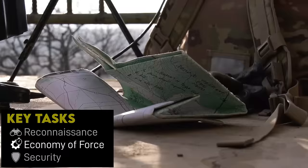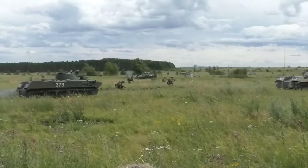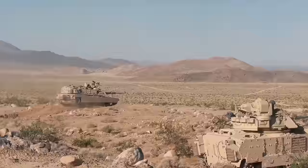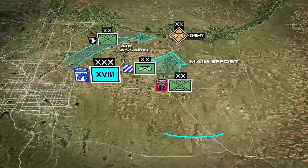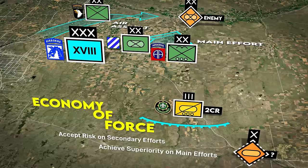Economy of force missions are at their core when a smaller force does a job that would otherwise require a bigger force — they aren't really one specific thing. This is generally to allow resources to be prioritized to the main effort. For example, if the Corps is attacking in one direction and this creates a gap where there's a chance of enemy attack, the ACR or one of its squadrons could be slotted in there in lieu of a division to defend. That's using a battalion or brigade-sized force to do what would otherwise require a division — it's economizing force.